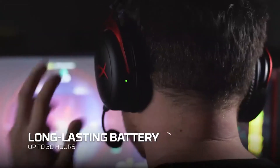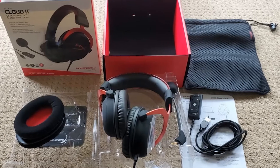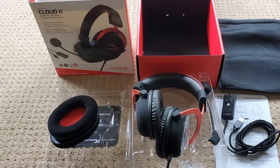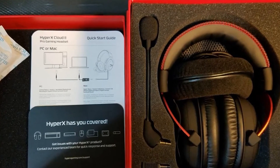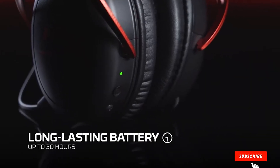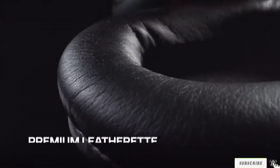This headset supports 7.1 surround sound with a companion app, though that is unfortunately the extent of its customization options. The ear cups are comfortable but they do leak a little bit of sound and are not noise cancelling, which is a deal breaker for some. The microphone does a good job of isolating the sound of your voice, helpful for talking to teammates or recording audio. This would make a great streaming headset for someone on a budget — overall a great beginner's headset.